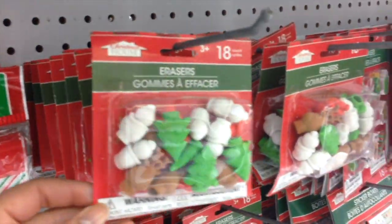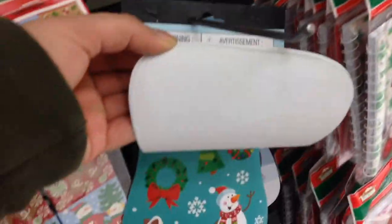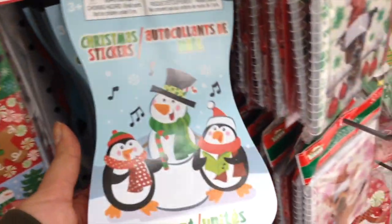In this aisle there are also erasers and stationery items that are Christmassy, like this sticker book. That sticker book is only $1.25 and look how many you get — you can't find that anywhere else. That is super nice.